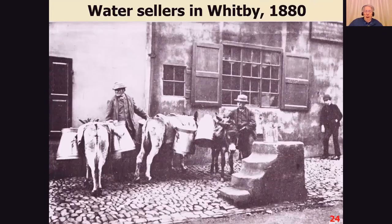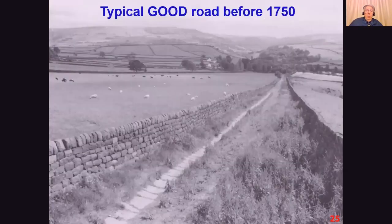The horses carried everything under the sun on various pack horse routes through the countryside. You could carry anything on a pack horse — it's surprising. In those days water didn't come out of taps, so that had to be carried around. In this 1880 picture of Whitby you can see a mounting block, a cobbled street, and the pack horses with the water cans.